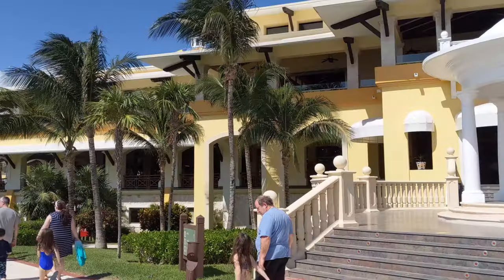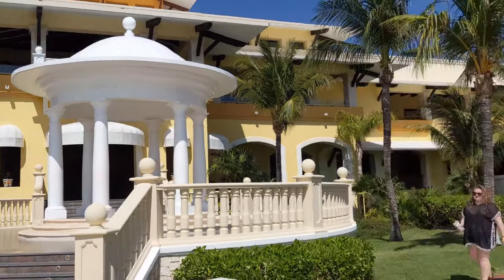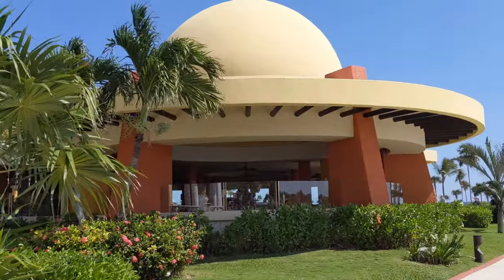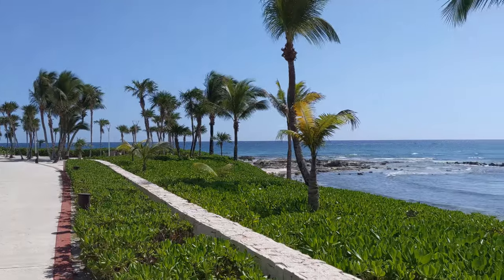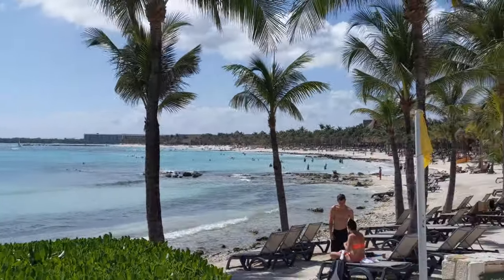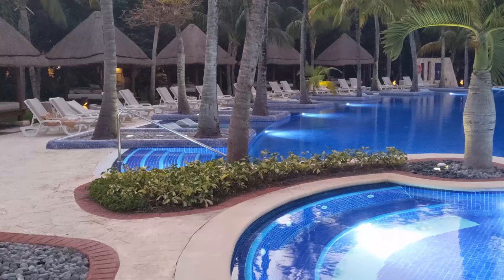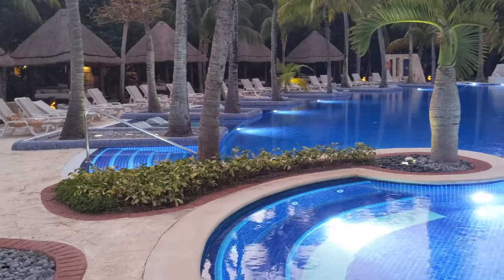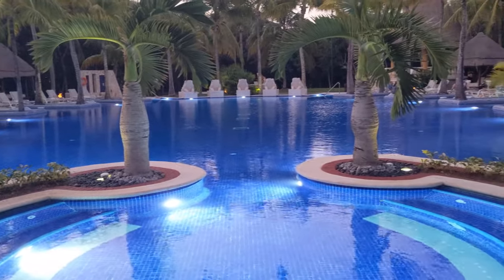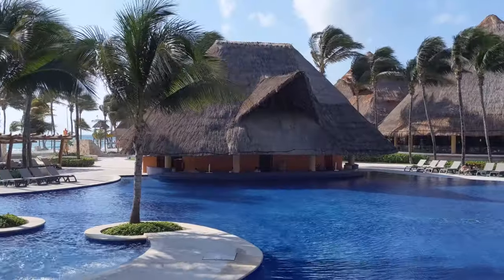When I visited the Barcelo Maya I stayed at one of the four entry-level hotels, so I had complete access to those four hotels but not the two higher-end ones — the Palace and Riviera. If you're staying at those hotels, you'll still be able to use all the bars and nightlife spots covered in this video, so it should still be useful for you.